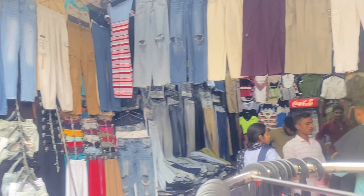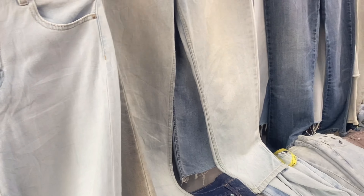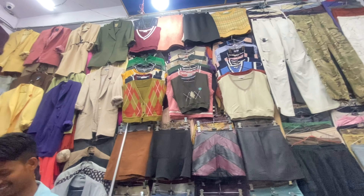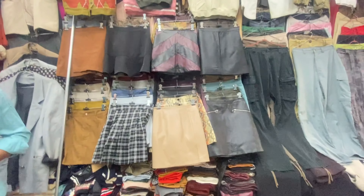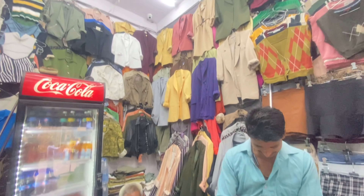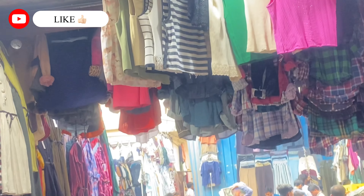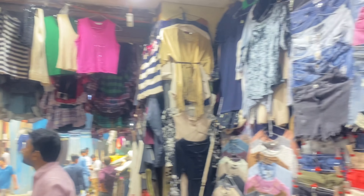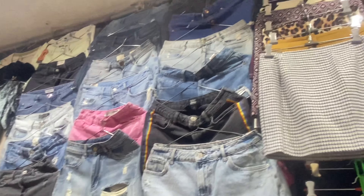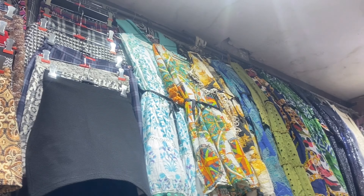Showroom के ठीक सामने shop number five है — यहाँ amazing quality की denims मिल जाएंगी, साथ में shorts भी, और trendy rip jeans कितनी ज़्यादा amazing लग रही हैं। Generally इनका price 400-500 से start होता है, आप bargain कर सकते हैं। इस shop का collection मुझे सच में बहुत ज़्यादा amazing लगा। यहाँ chic leather skirts और mini skirts भी मिलेंगी जिनकी quality बहुत अच्छी है — इस shop के भईया भी thumbs up दे रहे हैं, तो आप भी like करना मत भूलिएगा।